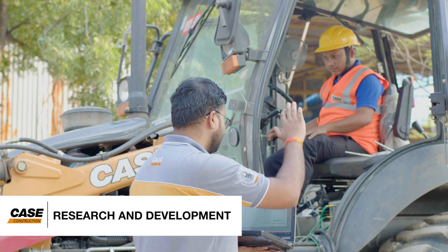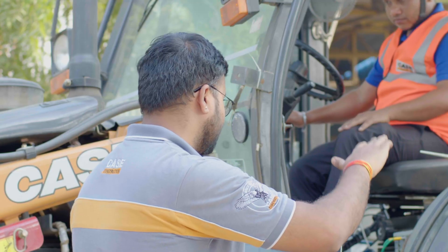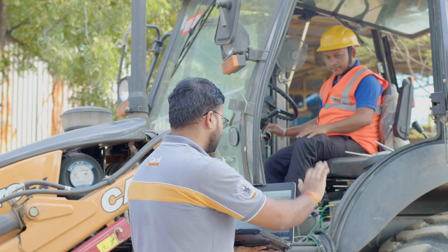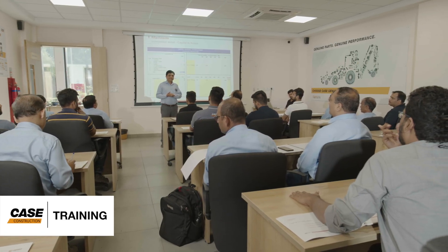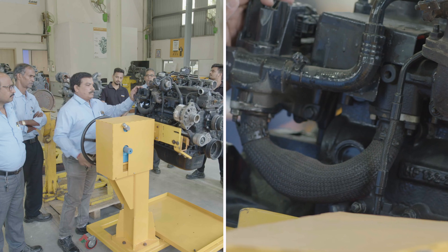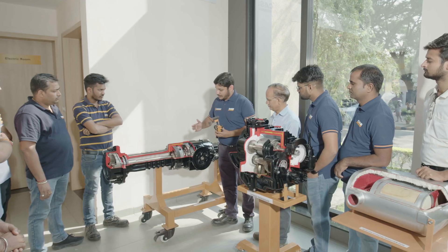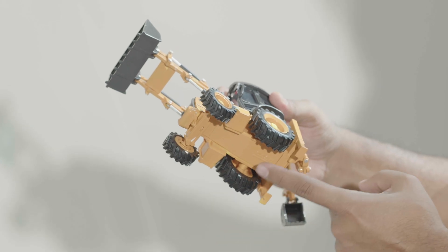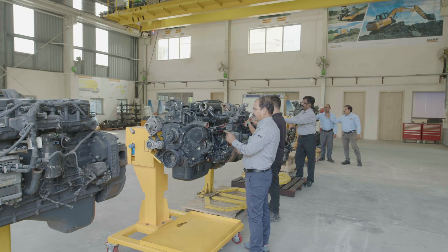At our in-house research and development facility, we do regular upgrades in our machines and keep them future-ready. For new people joining our Case family, we also run various training programs, like dealer orientation program, junior operator training, best practices courses, etc., at the plant.